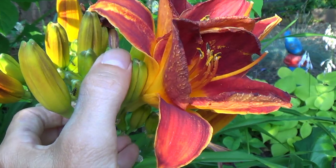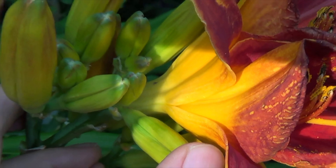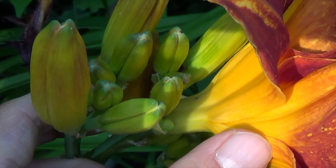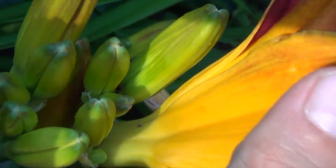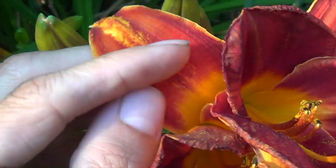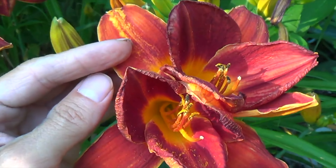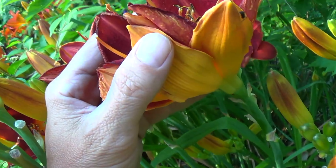Let me take this bud out here. Now this petal right there is the one that should be separate. This petal right here belongs to both flowers, and same with that one.